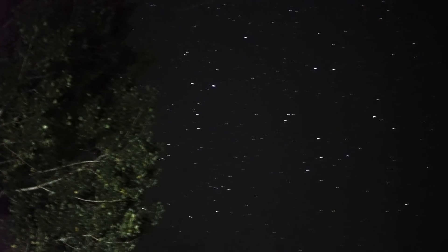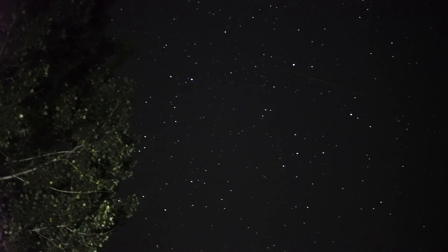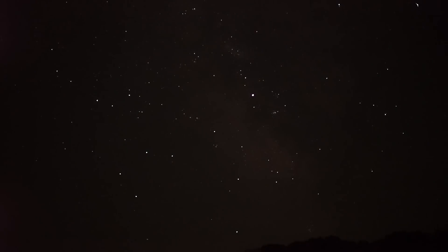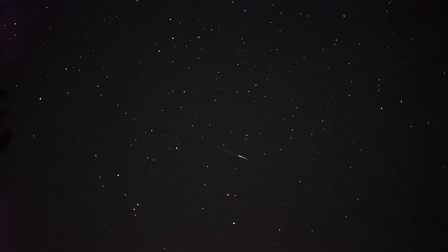Pretty awesome. Right here is the Milky Way Galaxy. There — one a meteor. There's a bug in there, a nice one.